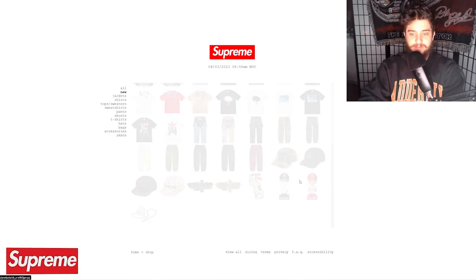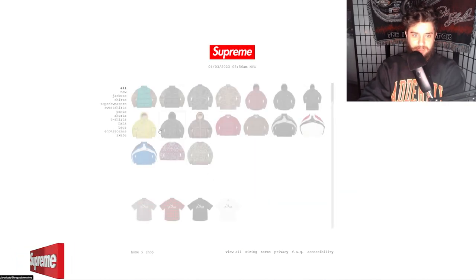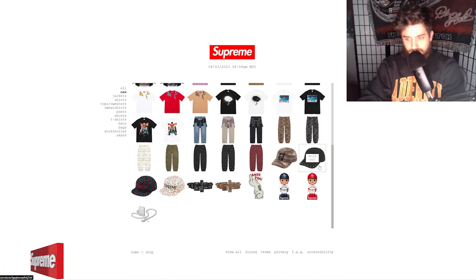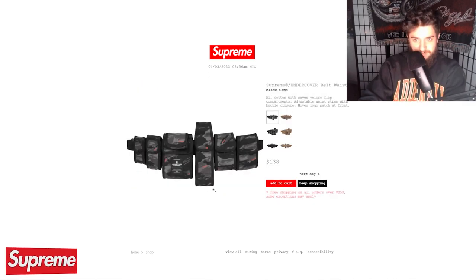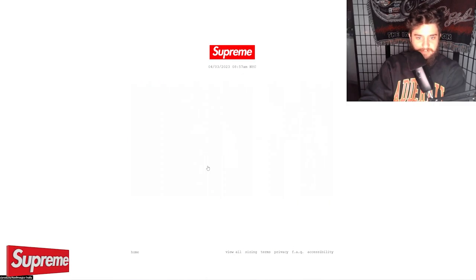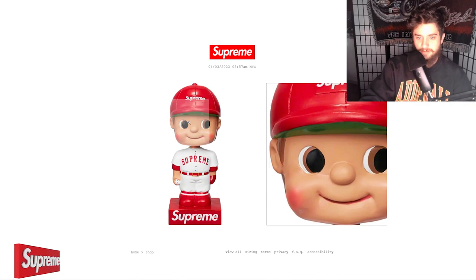Jeans sold out. Battle dress uniform cargo pants still available. The matching Egyptian track pants sold out. Supreme Undercover hats sold out. Cherry hats still in stock. The utility belt waist bag is still available — I think the price does it on this one; this should be $99, not $138. And finally, the anti-you rug sold out along with both sets of the bobblehead.